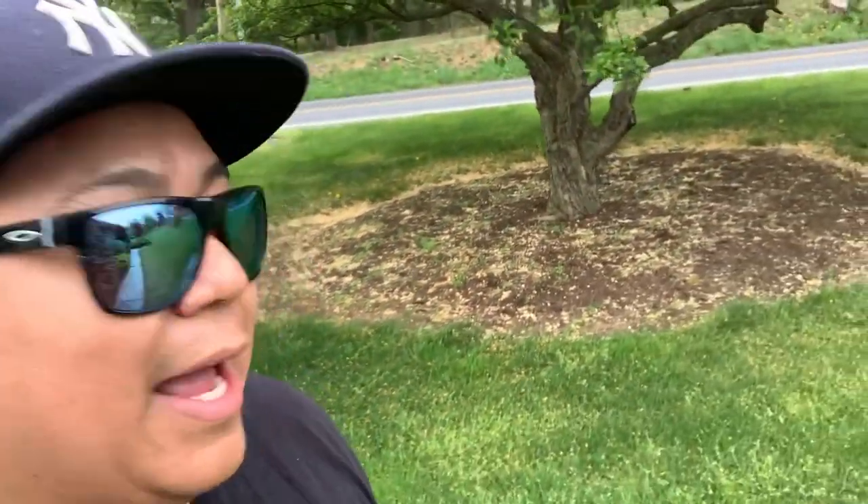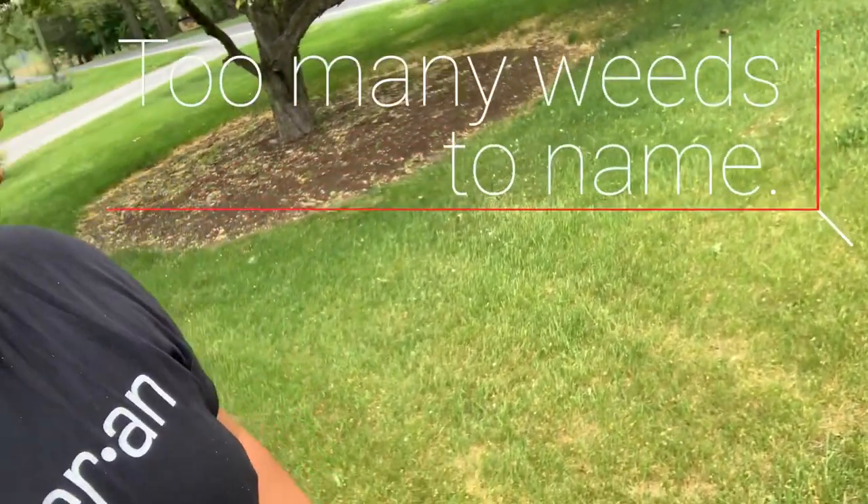Hey everyone, I'm here at my in-laws' property. As you can see, they have tons of weeds — dandelions, wild violets, wild mushrooms, wild garlic, clover all over their property. This is all clover right here.